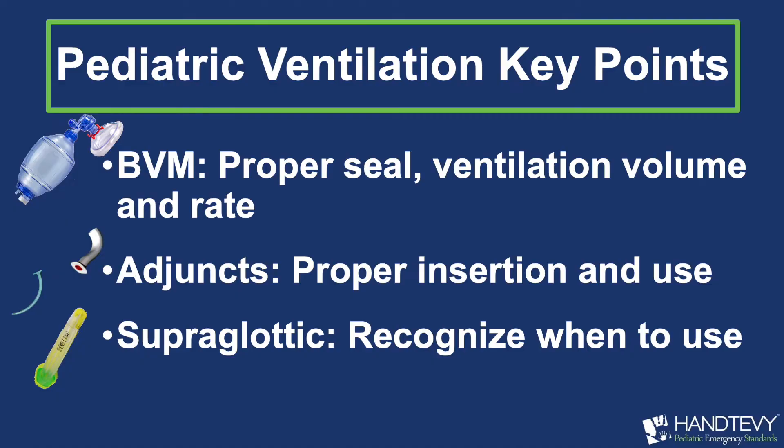Pediatric ventilation and oxygenation is very, very important. Learn how to BVM. Learn how to use your adjuncts — OPA, NPA. Learn how to use a supraglottic airway, whether it be the King, the iGel, or the AirQ — any one of those. But once you have that airway in, understand the mechanism of what you're doing.